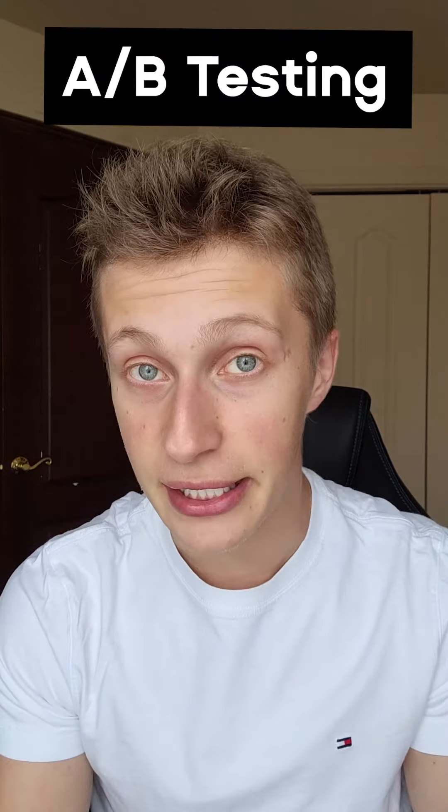But the reality is that landing pages are always in A/B testing. The process to create and manage those landing pages looks like this.